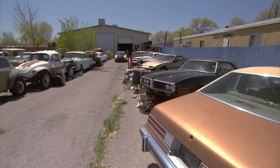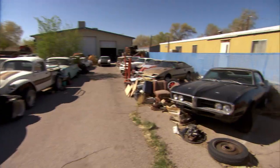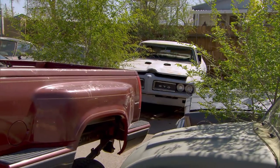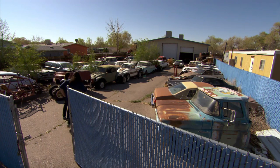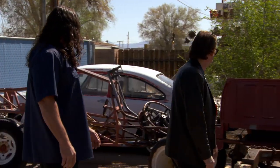Wow, this is cool. A Firebird. GTO. GTO. Chevy pickup. Trans Am. He's been collecting for a while. A lot of Pontiacs. Yeah, definitely a Pontiac guy.